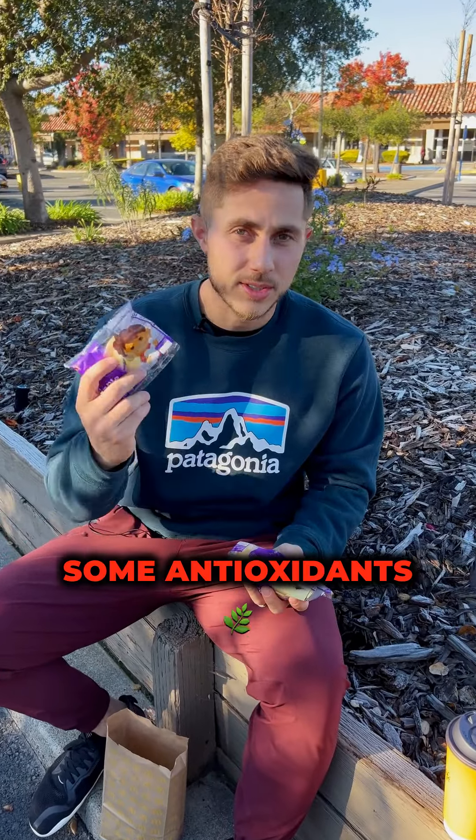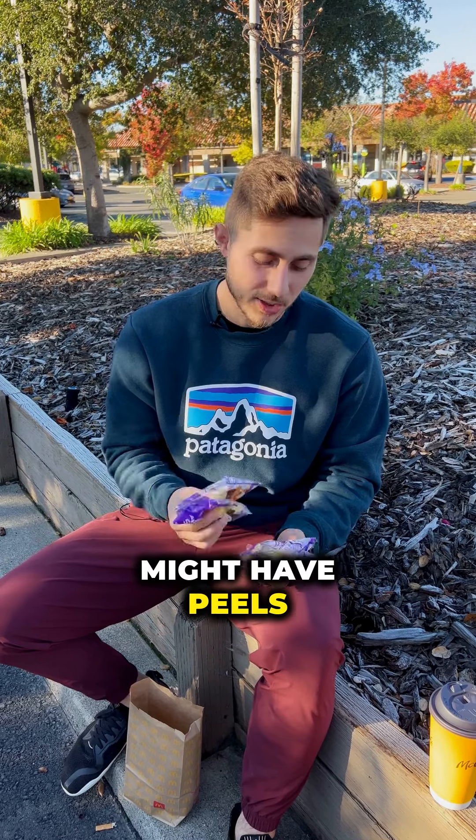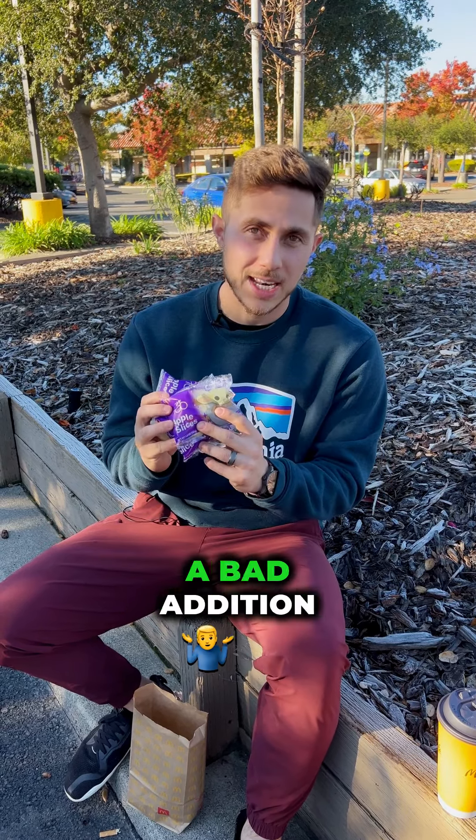With the apple slices, you are getting some polyphenols, some antioxidants, some good plant nutrients, and carbohydrates — but they peel them, so there isn't much fiber in these. I thought they might have peels, so kind of disappointed here. Still not a bad addition at only 15 calories a bag.